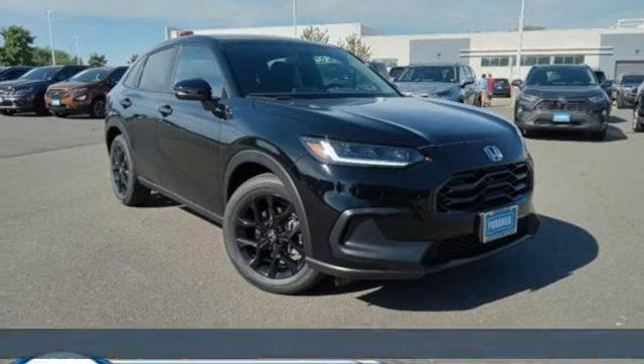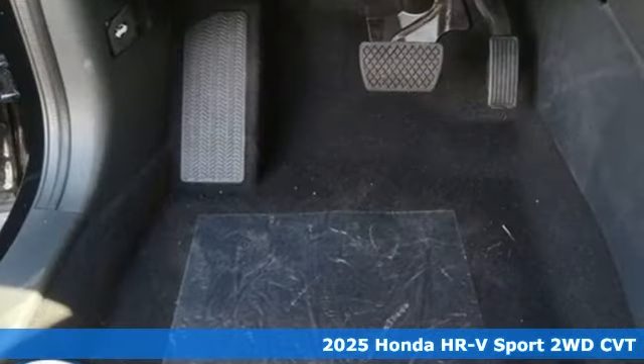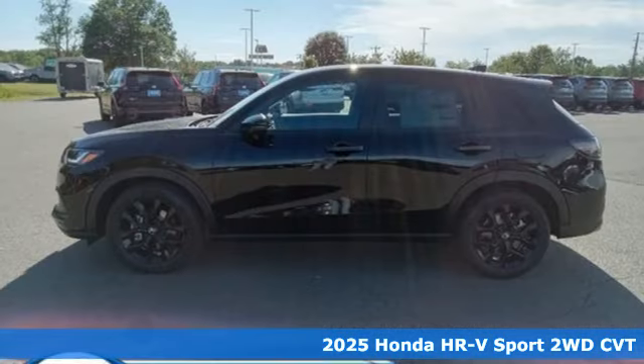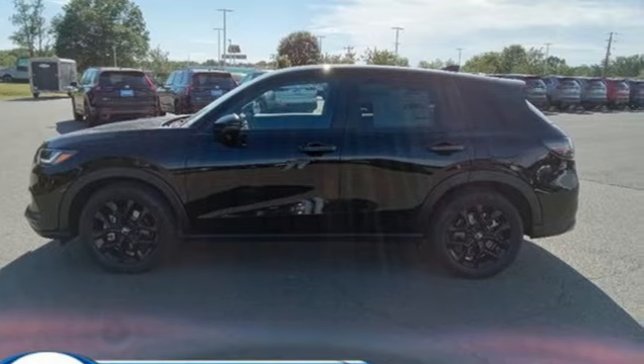It's the new 2025 Honda HR-V. With all the configurations, all that's left to figure out is where you want to go. Plus, it offers an exciting list of features.